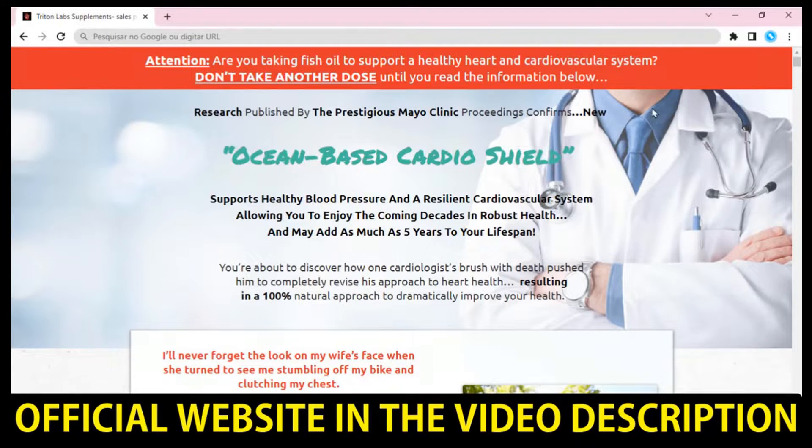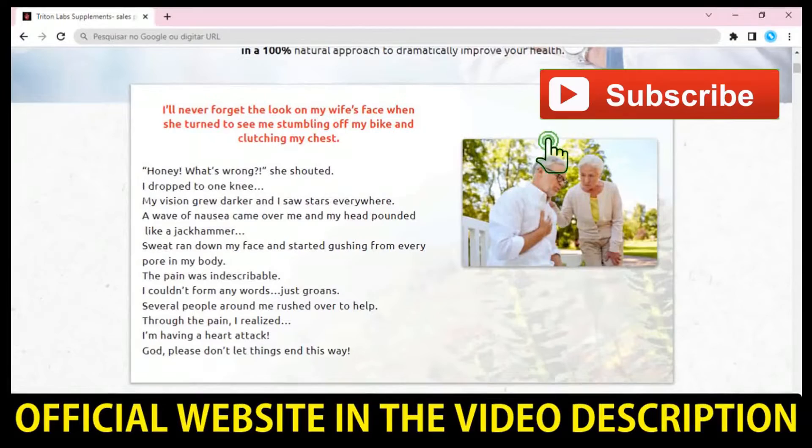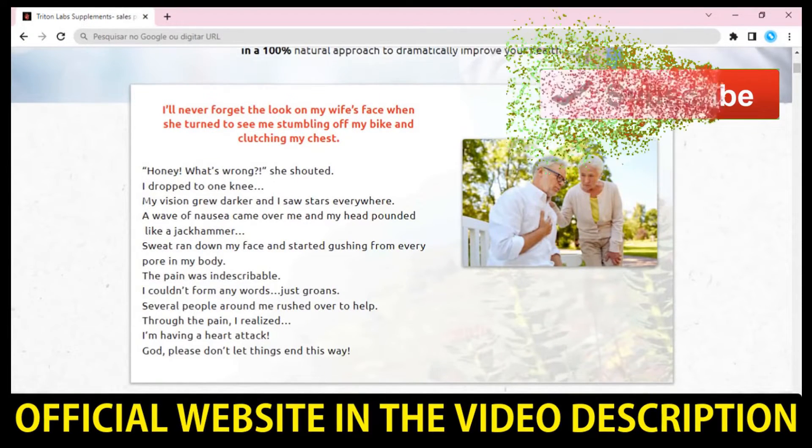Hi, my name is Harry, and today I'll tell you everything you need to know about Aqua Triplex before actually buying the product. I also have two really important alerts, so pay close attention to what I have to tell you.